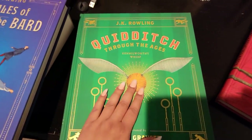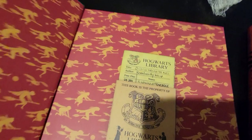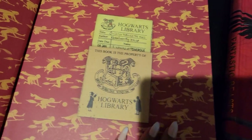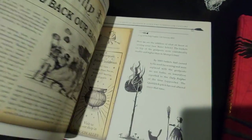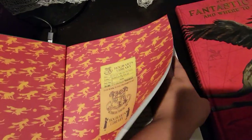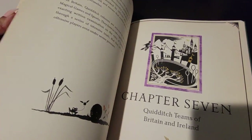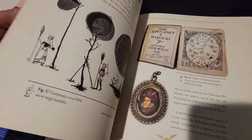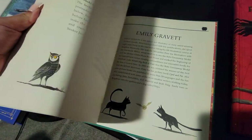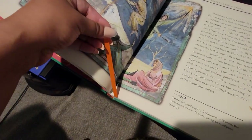Let's move on to Quidditch Through the Ages — and this is also very gorgeous, look at all the detailing! Someone wrote 'stinks' over Ron Weasley, overdue of course — such a cute detail. This has so much detail; I didn't think I would be interested but it's very interesting. It makes you think the wizarding world really does exist because there is way too much detail for this to be fake. They have pictures of all the brooms through the ages, and it comes with a little bookmark.